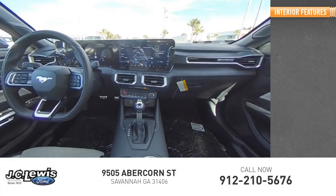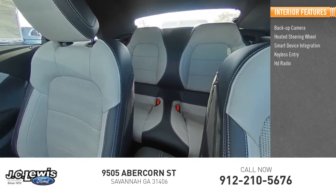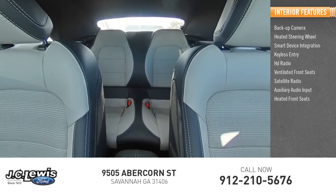Inside you'll find a backup camera, heated steering wheel, smart device integration, keyless entry, HD radio, ventilated front seats, satellite radio, auxiliary audio input, and heated front seats.